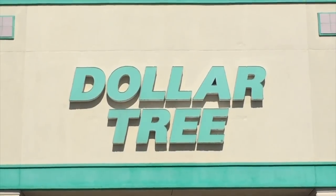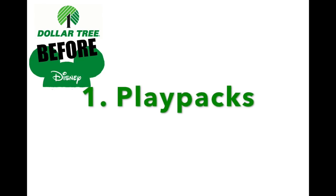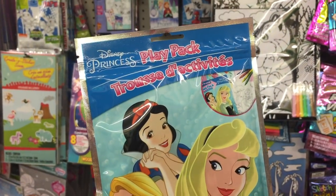Now, a lot of people ask — this is the Garland, Texas Dollar Tree. The first thing on my list is play packs. You can get these for a buck and they have all kinds — this is just the princess one.